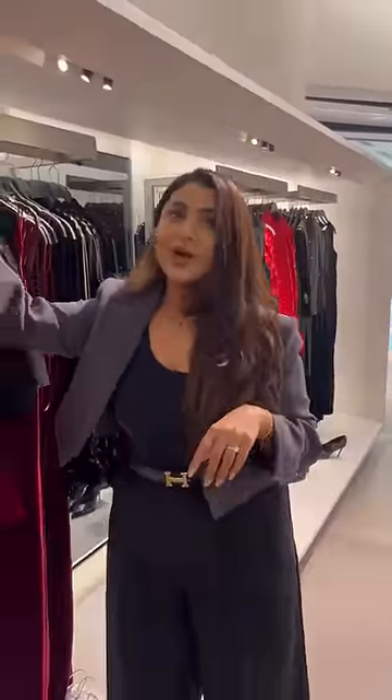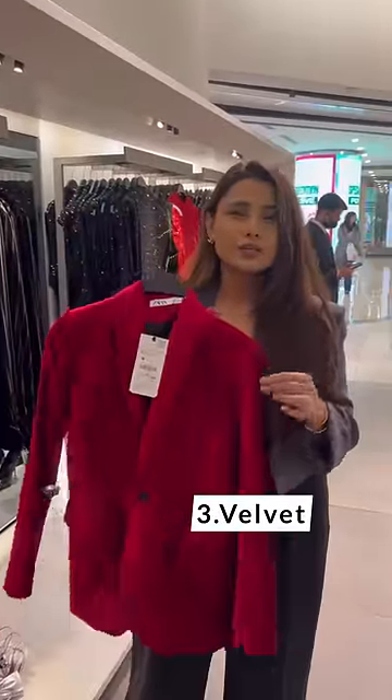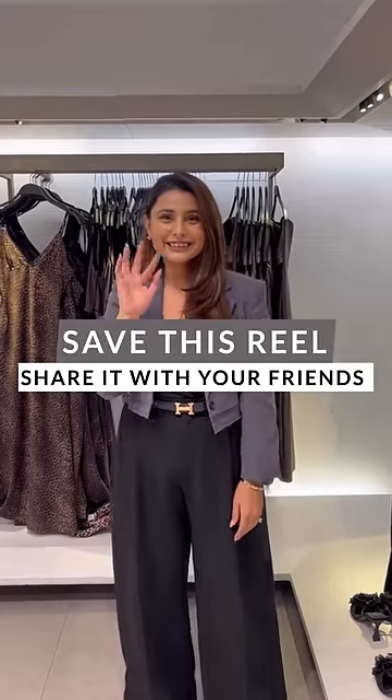Number three has to be my favorite — velvet. It's the most luxurious and tactile fabric. Save this video and share it with your friends, and remember to always look stylish.